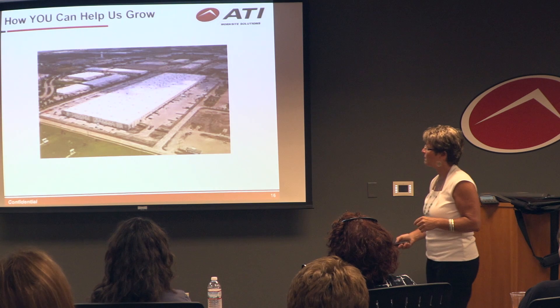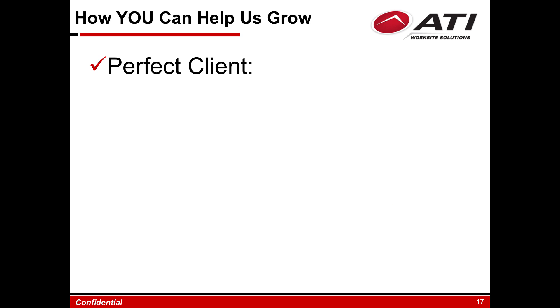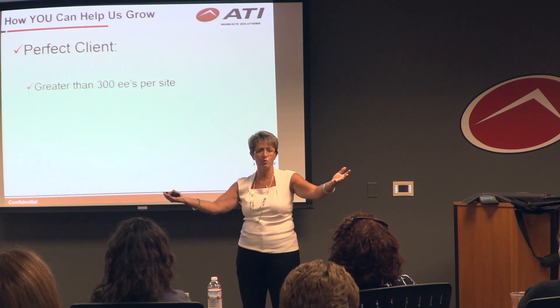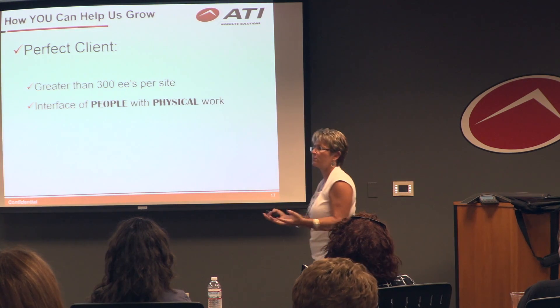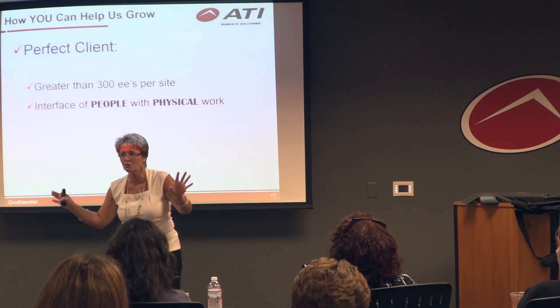What do we need to know? We need more than just a big building, because big buildings often don't have many people and rarely have high injury rates in distribution. What we want to know is any employer with over 300 employees — we go with a ratio of about one full-time person per 300 to 500 employees. We want to know any job where people are doing physical work.